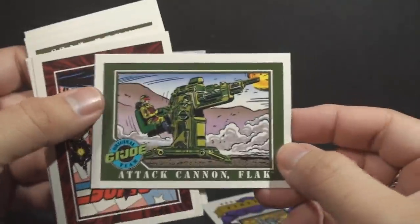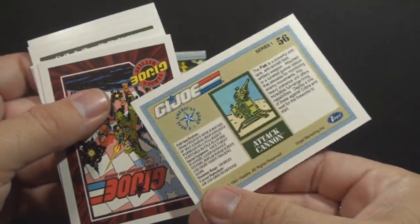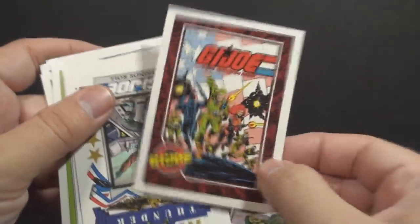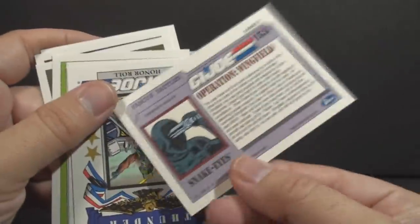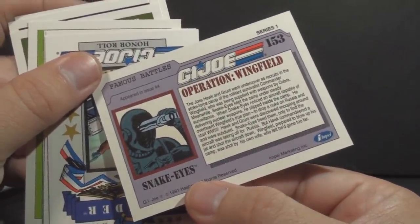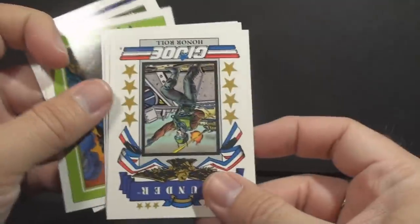We've got the Attack Cannon, the Flak. Not the most spectacular of weapons, but nice that it got its own little card there. We have another G.I. Joe comic book cover. I forget which issue that is — oh, issue number 4. There's Snake Eyes on the back there. Nice. I like the artwork on those early G.I. Joe comic book covers.